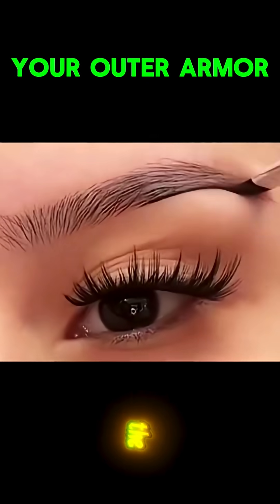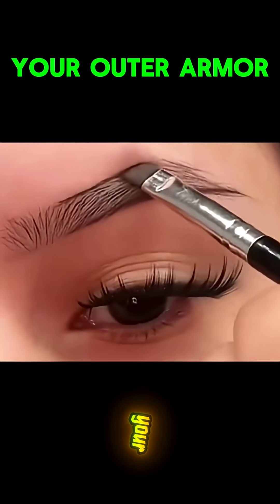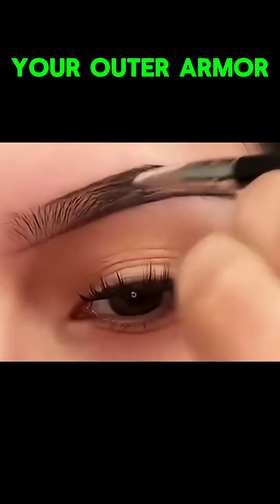9. Eyebrows — the small protectors. They deflect sweat and rain away from your eyes — a tiny shield that keeps your vision clear and safe.